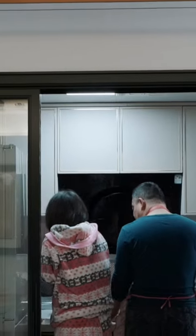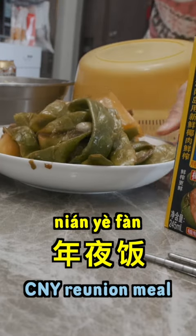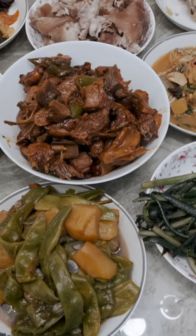After putting up the decorations, the whole family starts to prepare 年夜饭, which consists of six or more courses. This year, my parents made eight courses, including...